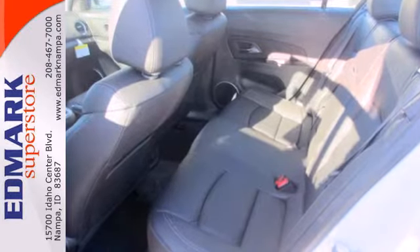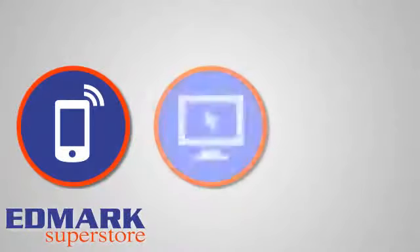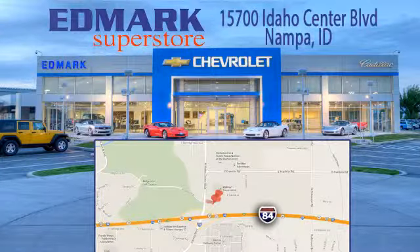This Cruze goes far beyond expectations. See it for yourself today. Call, click or stop in today. We're conveniently located at 15700 Idaho Center Boulevard in Napa, Idaho — just 15 minutes from downtown Boise in the Idaho Center Auto Mall.